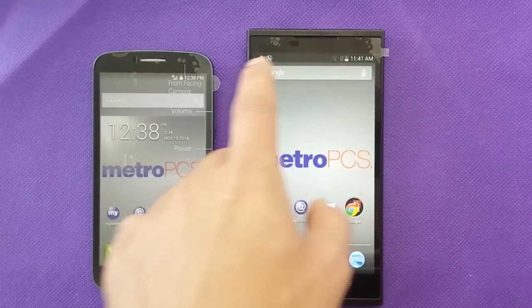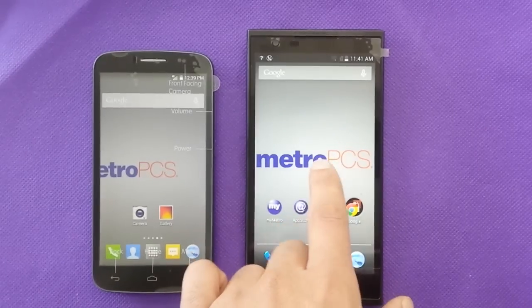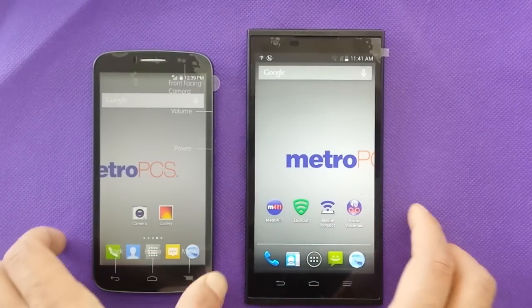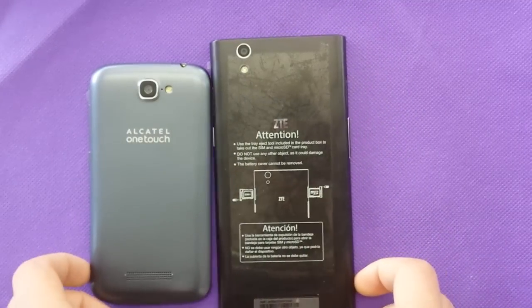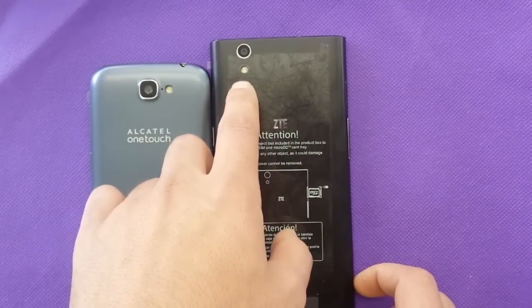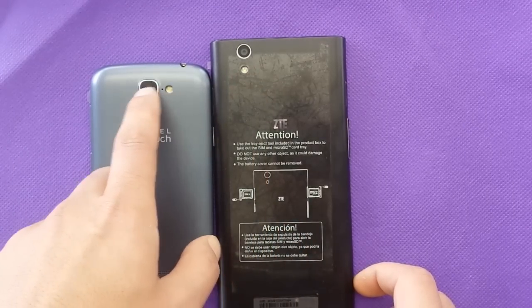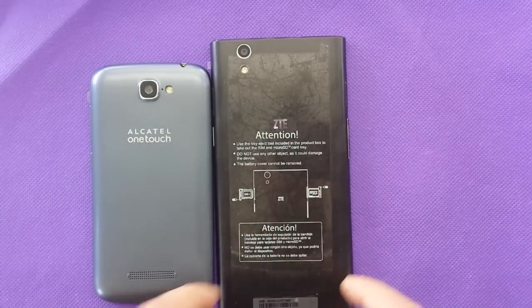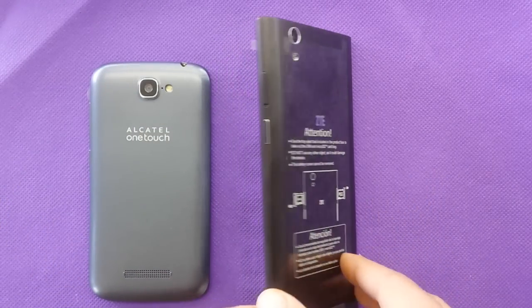Both have a front camera — the ZTE is 1.6 megapixels and the Alcatel is only VGA, so the ZTE ZMAX is way better for the front camera. From the back, the ZTE has an 8 megapixel camera with flash, and the Fierce has a 5 megapixel camera with flash. I've tested both cameras and the ZTE is way better in quality.